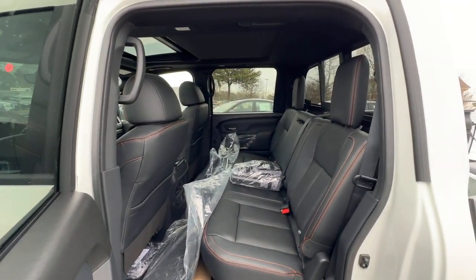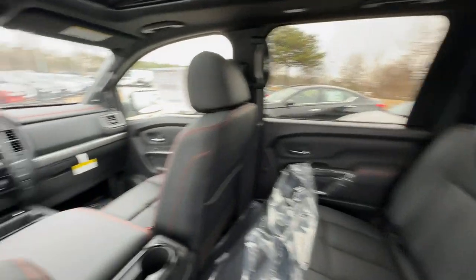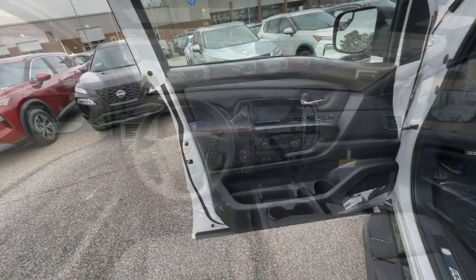Feel the exhilaration of full-size power in this Titan. Treat yourself to a test drive today. Our staff will toss you the keys and give you an outstanding customer experience.